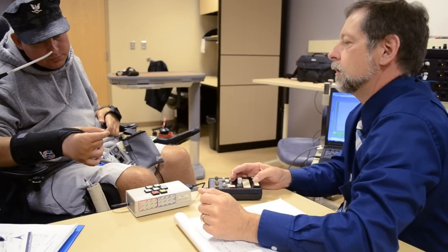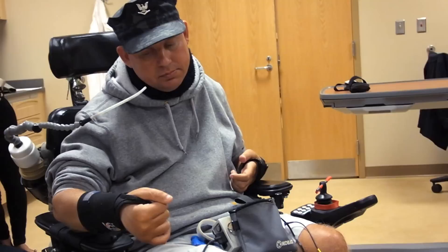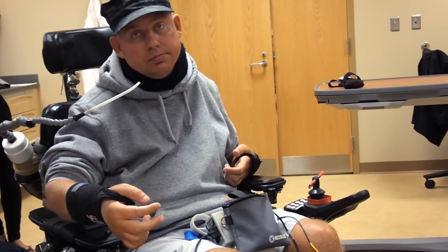The biggest part of the technology is that we can stimulate muscles that are paralyzed and get those muscles to contract just as if they were under voluntary control, causing their hand to open or close with the stimulation.